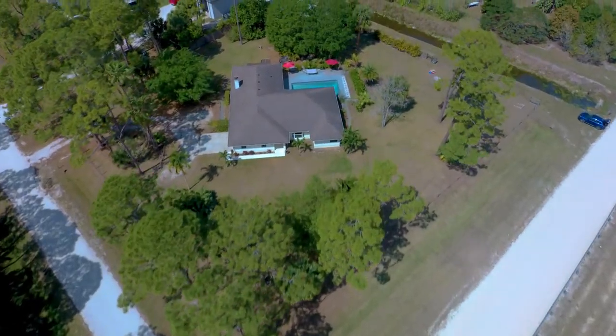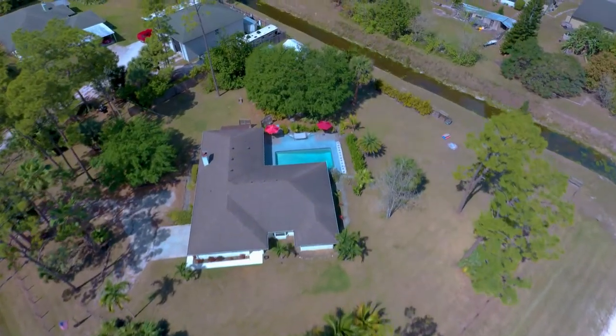Welcome to my new listing in Loxahatchee. And in true Loxahatchee form, the lot is huge — it's 1.72 acres, completely fenced in with a pool. And what's also perfect about this lot is the house that's inside of it. Let's go check that out.